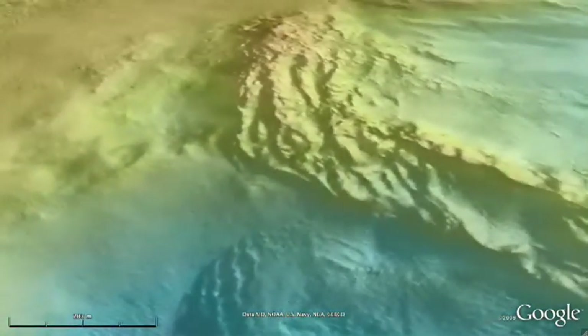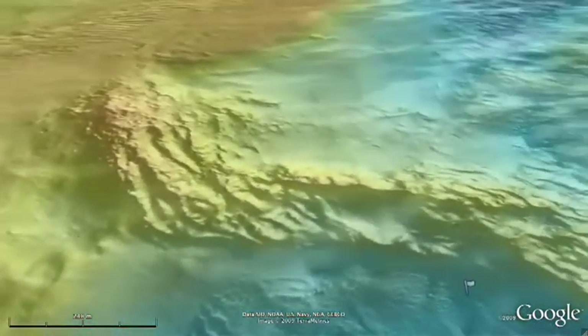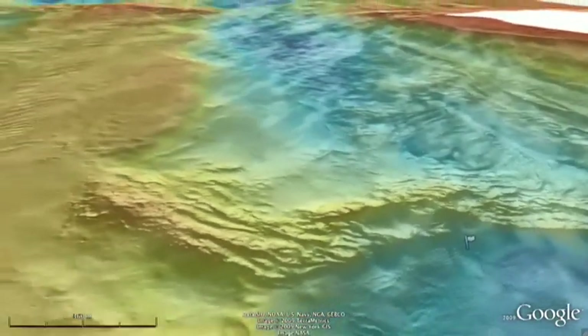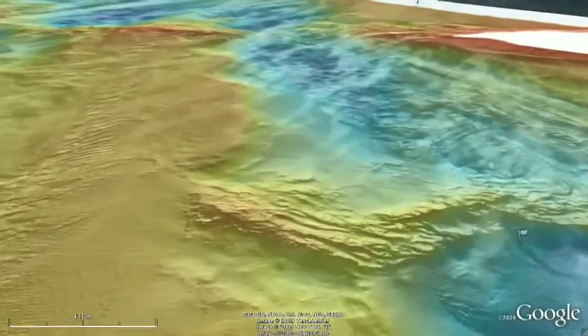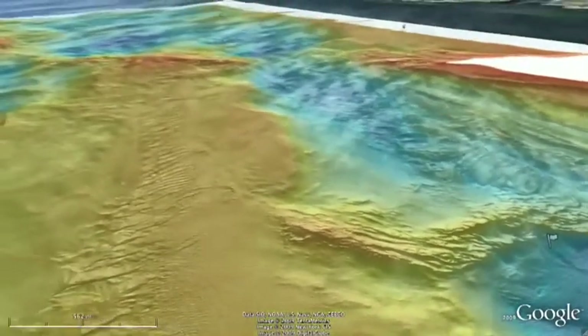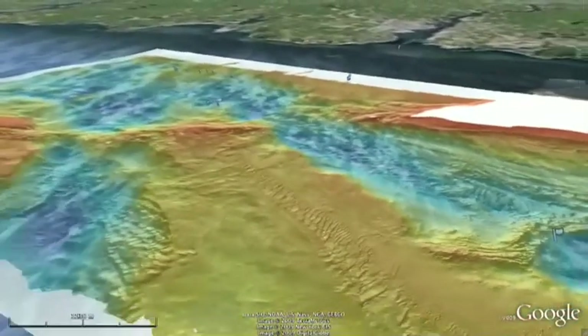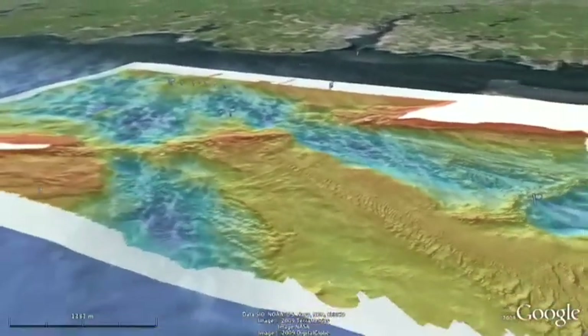As we end our exploration of the Race, the multi-beam map clearly shows the striking, diverse topography of this area of the Sound. The physical challenge of working undersea in this area ensures that it remains one of the least explored ecosystems in the Sound.